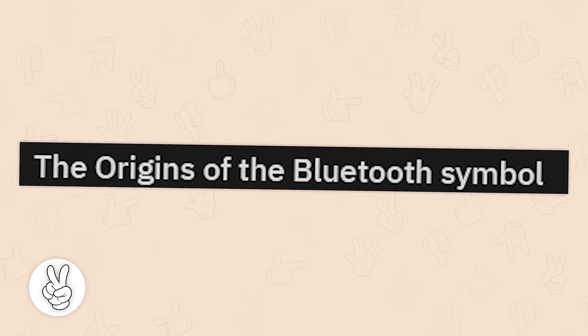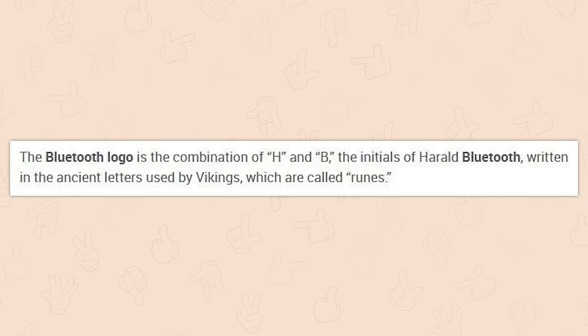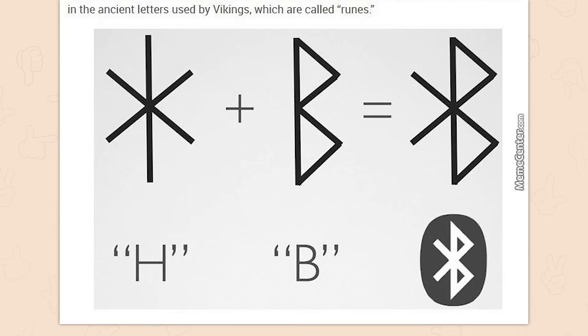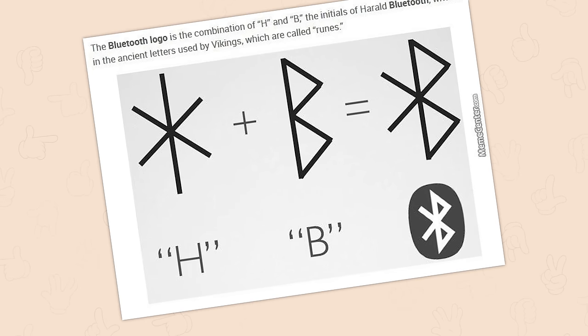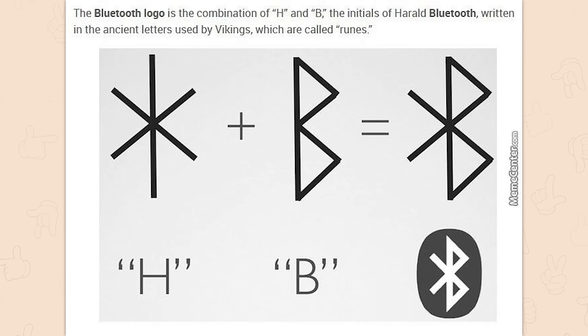The origins of the Bluetooth symbol. The Bluetooth logo is the combination of H and B, the initials of Harold Bluetooth, written in the ancient letters used by Vikings, which are called runes. It's official — Bluetooth is rune magic. I'm not pairing a new device, I'm summoning a familiar.